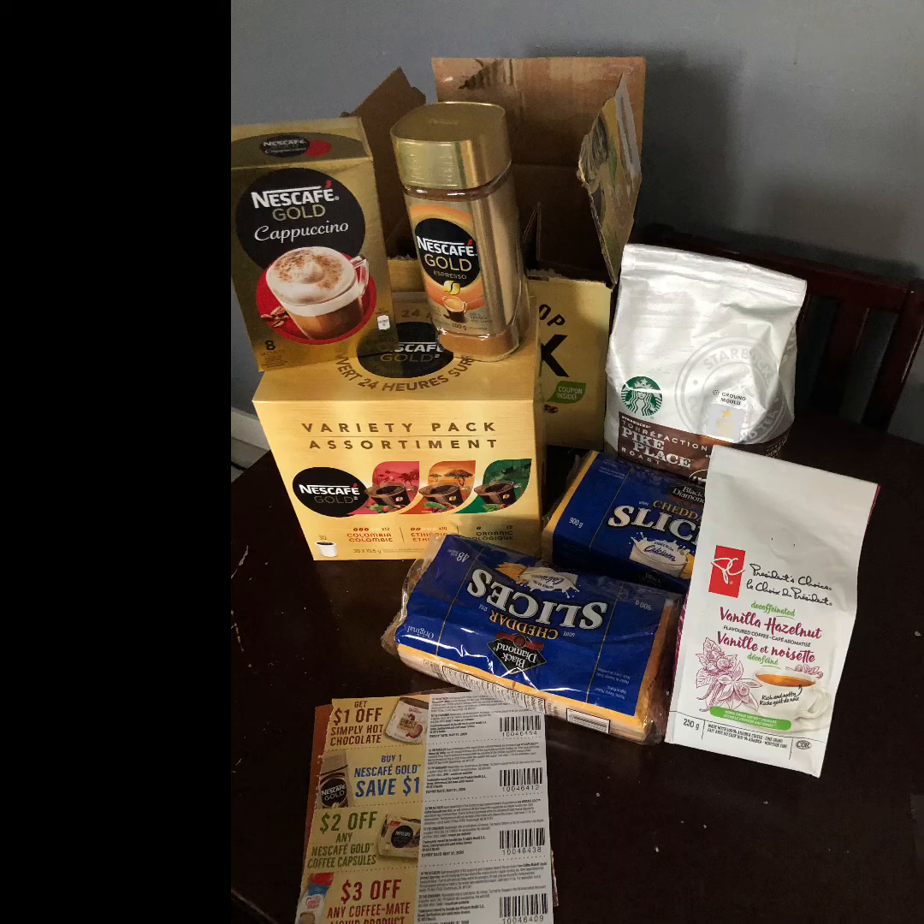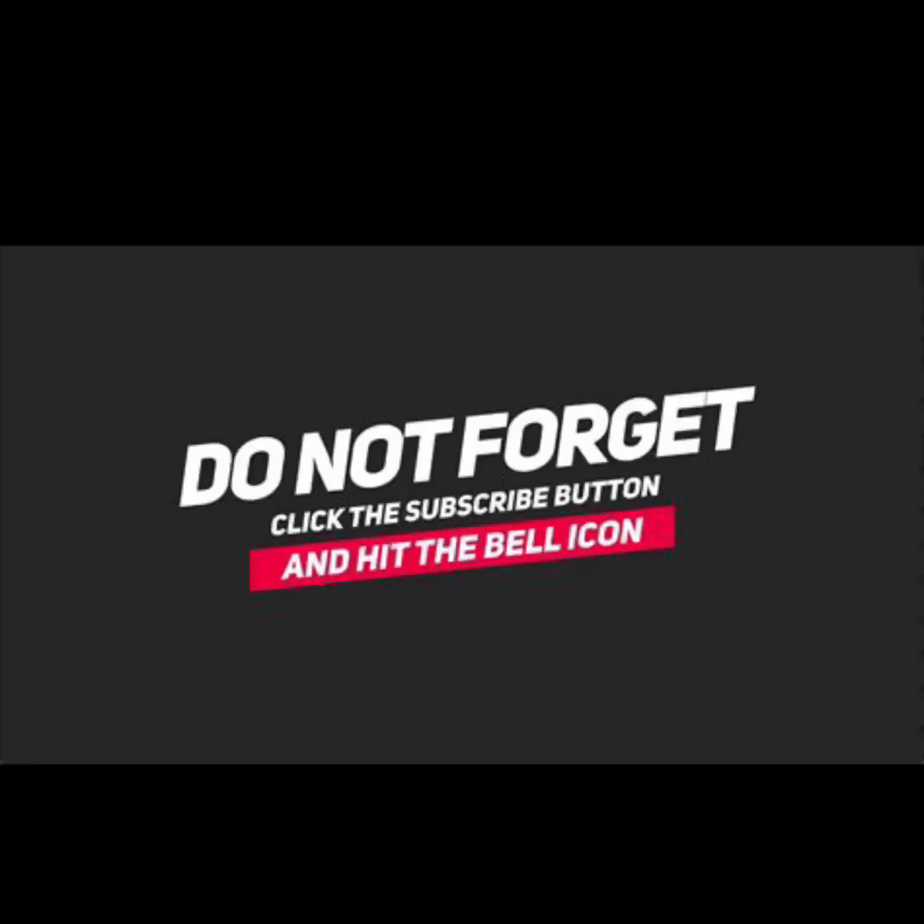Again, if you haven't tried Flash Food, it's a free app to download. If you never buy anything, no big deal, but I am getting great deals all the time and it's totally worth checking out. Check below for my referral link — if it's not working, just shoot me a message and I can email or text it to you. Don't forget to click the subscribe button and hit the bell icon. Have a great day everybody, see you next time!